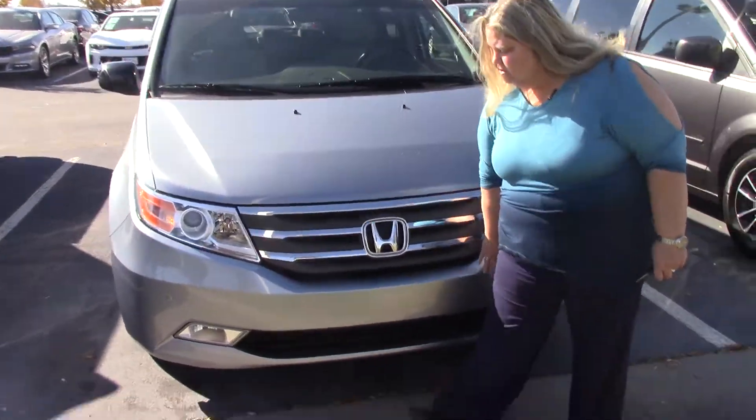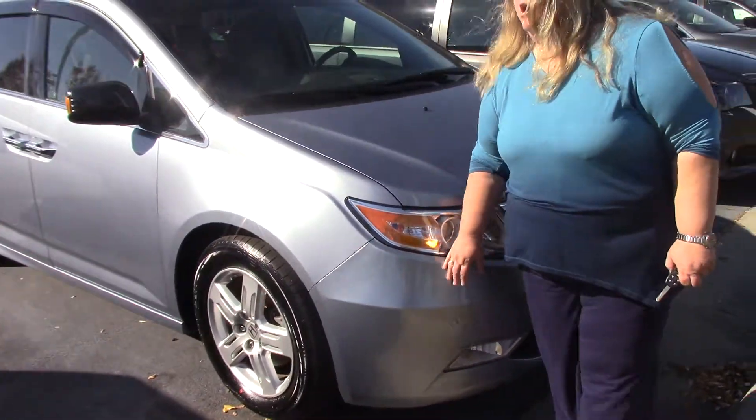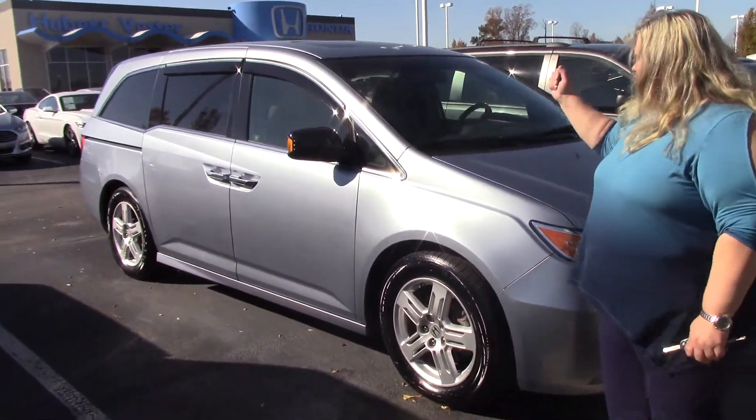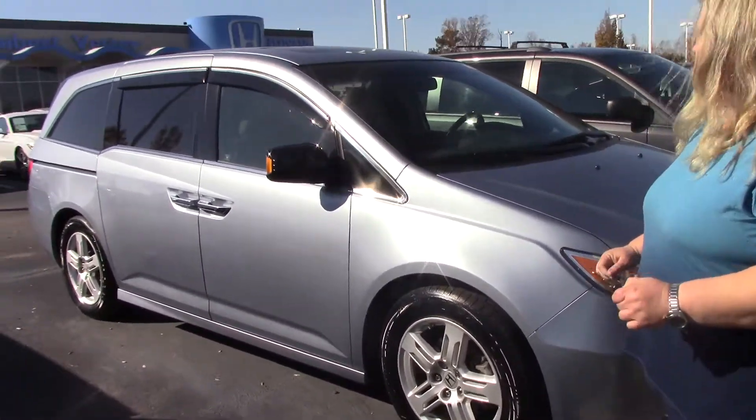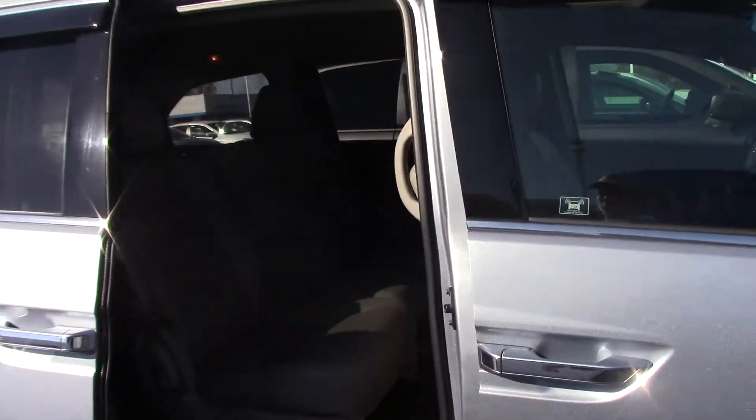So this has, if you'll notice here on the front grille, you have the parking sensors, alloy wheels, moonroof of course. It also has the power sliding doors and the power tailgate.